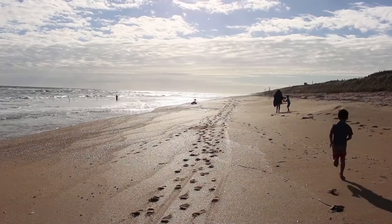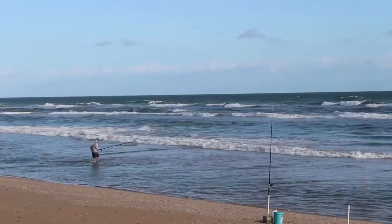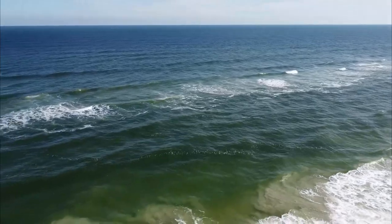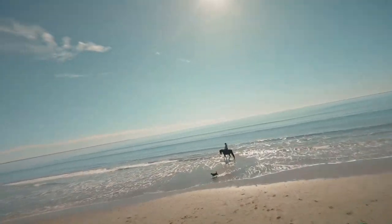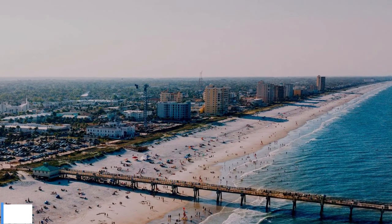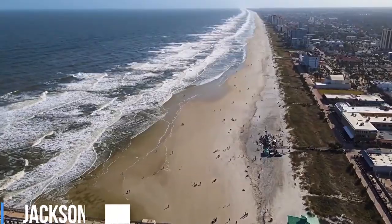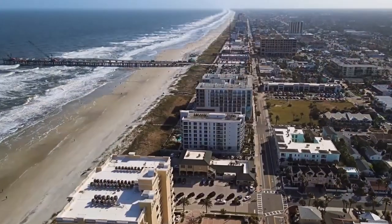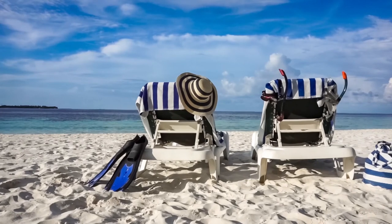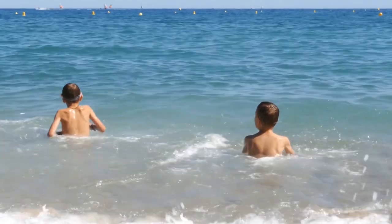Canaveral National Seashore and Kennedy Space Center — Space Coast! Such a cool place to vacation. In the heart of Florida on the east coast, you'll find the Canaveral National Seashore in the city of Titusville, with beautiful beaches to explore and Cape Canaveral as the backdrop. Do be aware, though, that there are several nude beaches in this area if you're traveling with young ones.